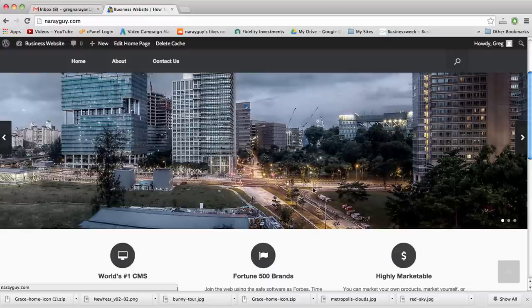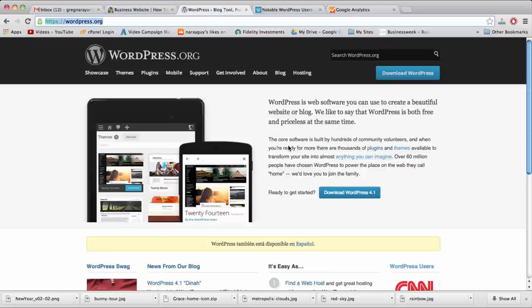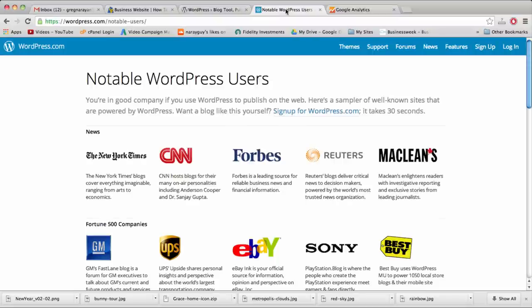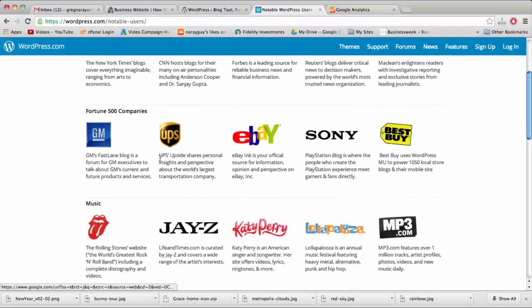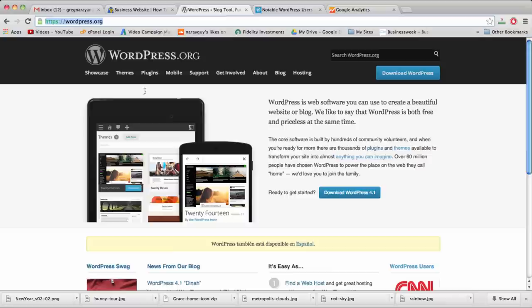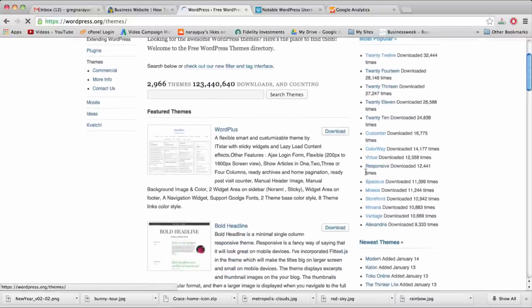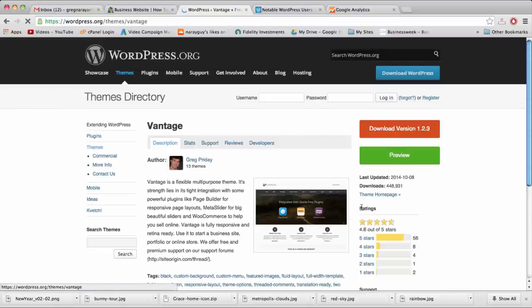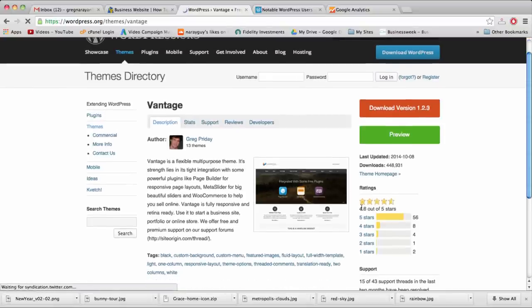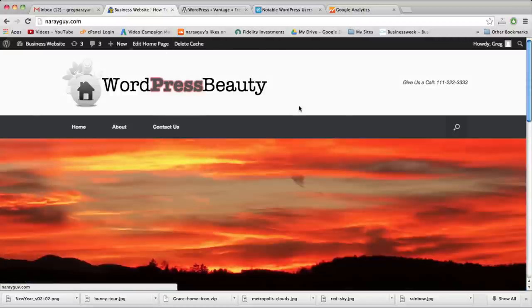All you'll need to know is how to follow directions from the comfort of home. We're going to build our website on WordPress.org CMS, which stands for Content Management System — it's the world's best, used by the New York Times, CNN, Forbes, Sony, Katy Perry, the Rolling Stones, and many more. I've chosen a specific theme called Vantage, one of the most popular and highly rated WordPress themes, built for 2015 and beyond.